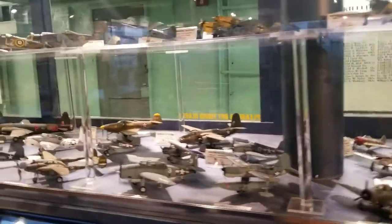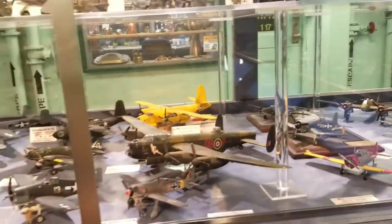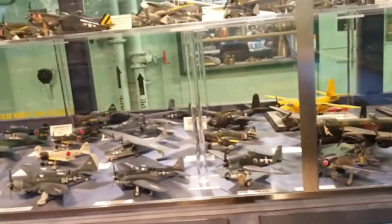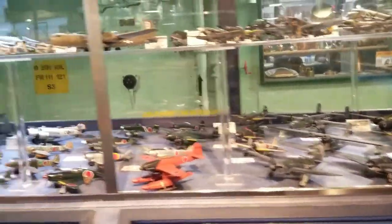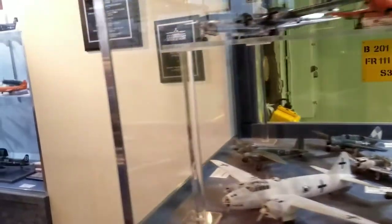Some of these airplanes on display were used in battles. You can see hundreds of airplane models on this display. The USS Lexington is over three stories tall. The USS Lexington is an amazing national landmark.